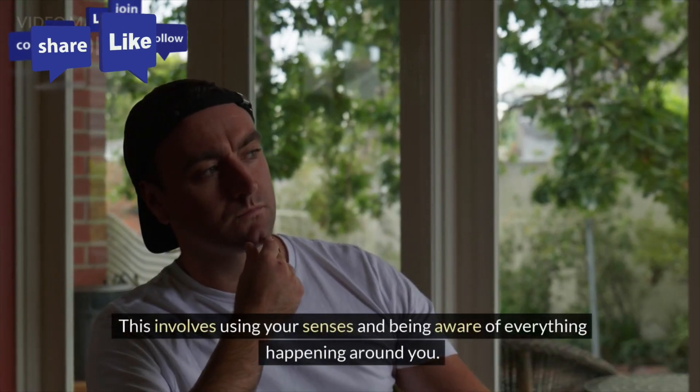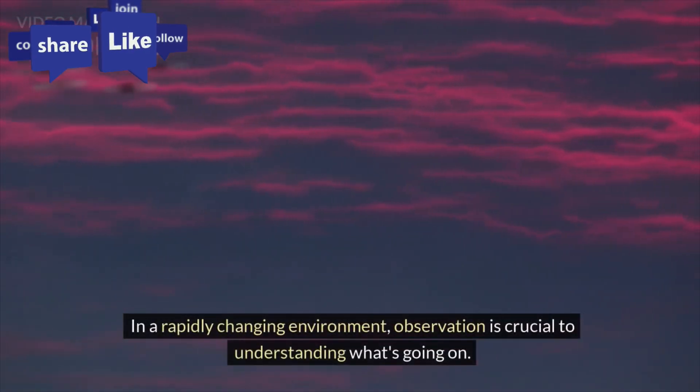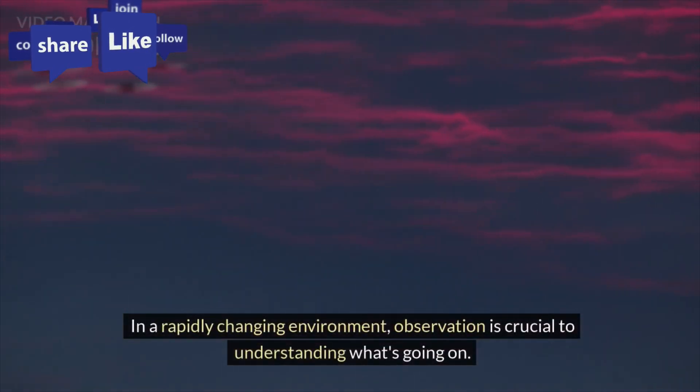Observe. This involves using your senses and being aware of everything happening around you. In a rapidly changing environment, observation is crucial to understanding what's going on.